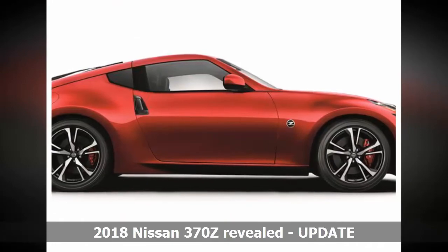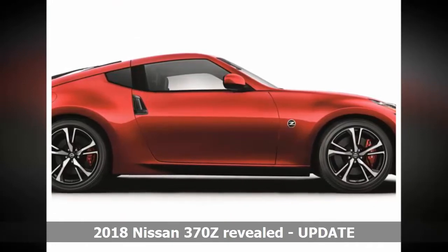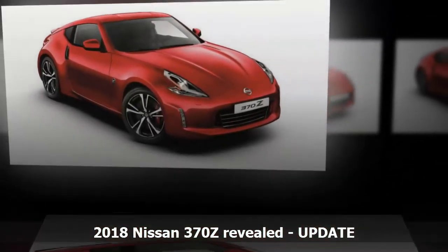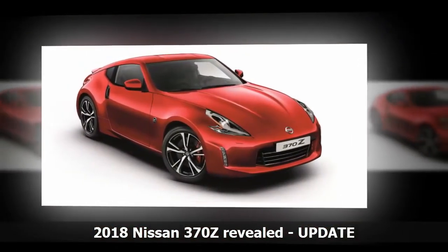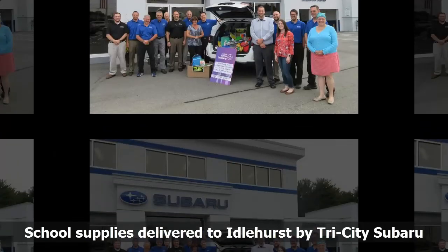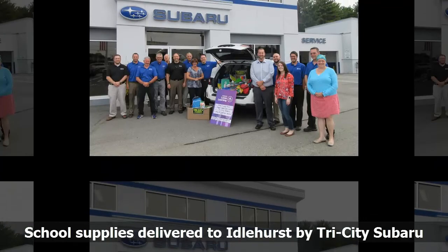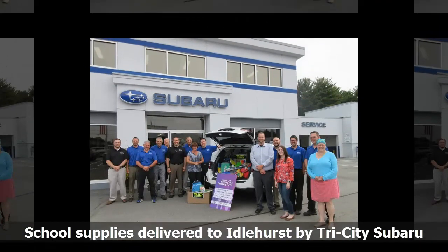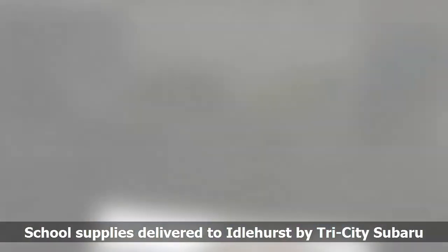Nissan's local arm is unable to confirm if and when the upgraded 370Z range will arrive in Australia, though it would be logical to assume similar upgrades will be applied to Australian models in the near future. The announcement comes just days after the Australian launch of the 370Z Nismo, which has been on sale overseas for a number of years.